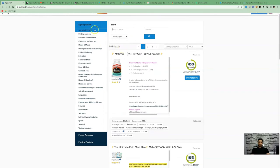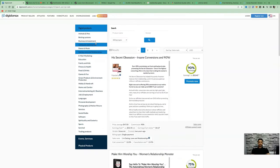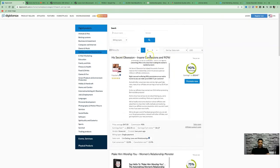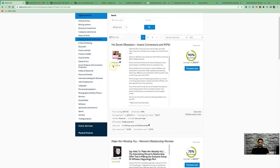Dating and relationships is a very popular niche, as well as internet marketing, e-business, spirituality, and health and fitness. In today's video we're looking at dating, love and relationships. Once you click on that category, it comes up with 23 results. The top performing product is 'His Secret Obsession' with a popularity of four and a half out of five stars.